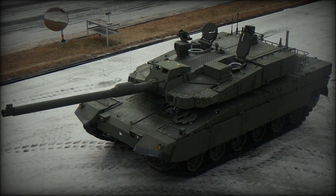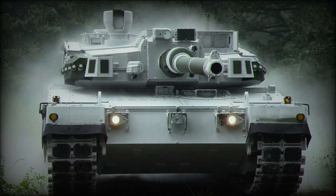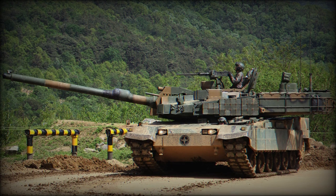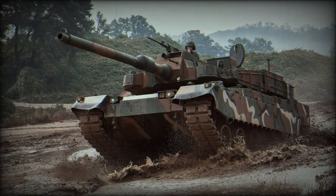The K2 is fitted with a water snorkel via kit and can cross water obstacles of up to 4.2 meters deep. The watertight system takes about 30 minutes to set up, and the tank can fire its main gun as soon as it is on dry land.